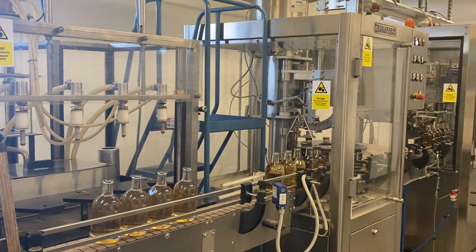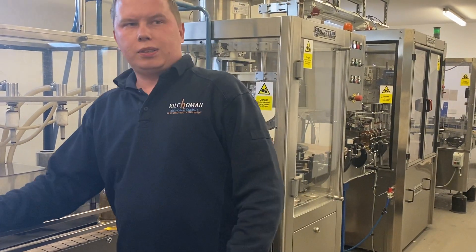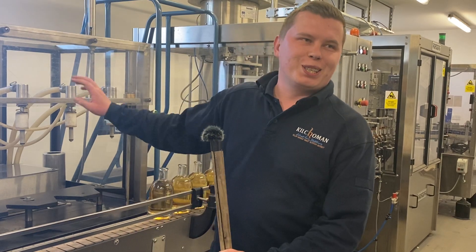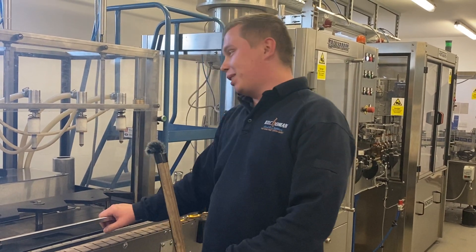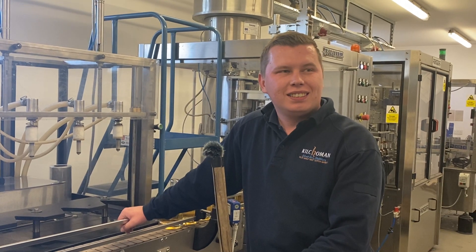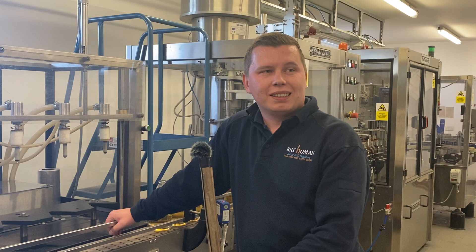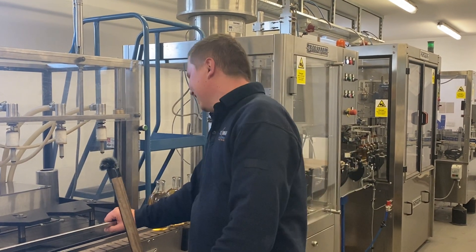So it's just four bottles at a time. This is actually the same piece of equipment we've had for a long time. When I started almost six years ago we had the same machine, so that's probably ten years now — or more than that. I know you're asking for a new filling machine. Yeah, that would help us a lot.